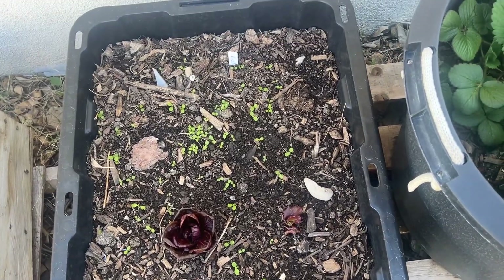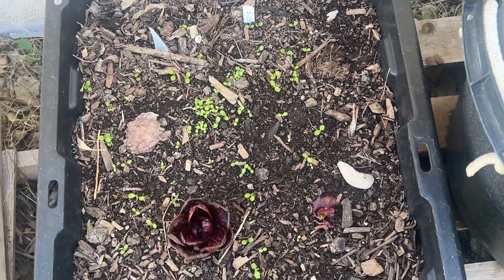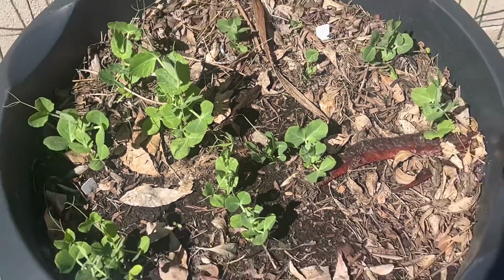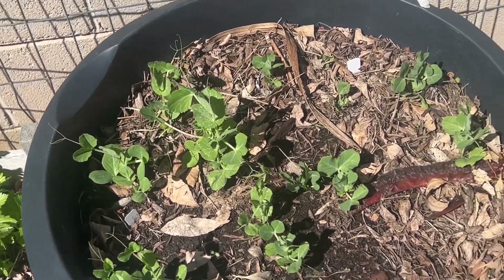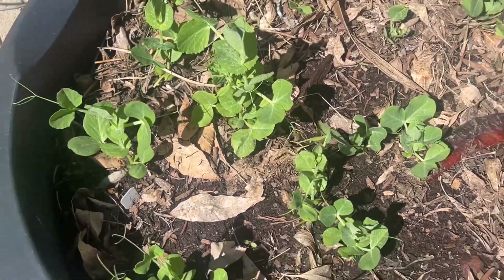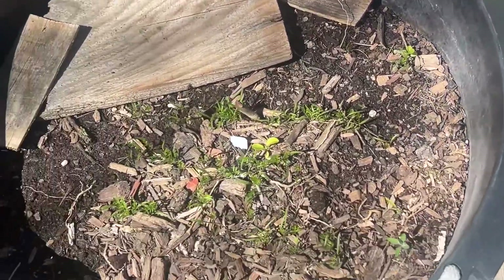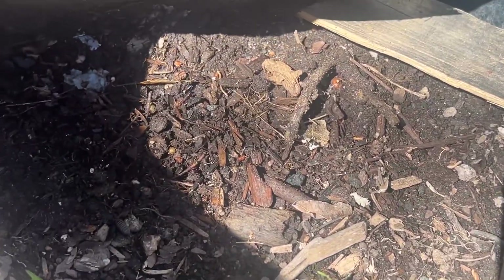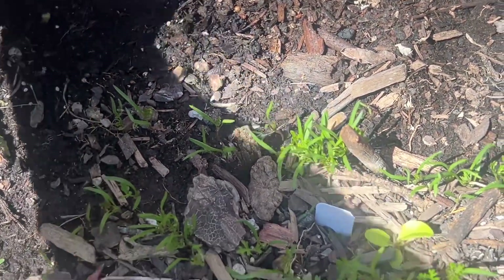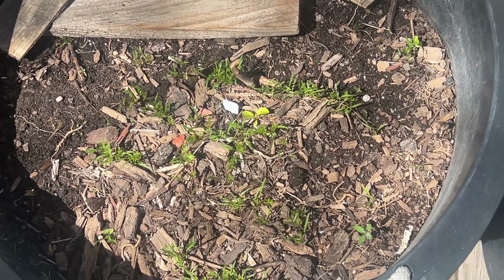My lettuce is doing well and sprouting — I planted it about three weeks ago. Peas are doing really well; I planted those in February and they're coming up nicely. I also have celery coming up, and all of these survived that frost. Then I have some carrots — some I planted in February are sprouting, but others I planted later aren't coming up, which is strange. I might transplant some over to fill in the bald spot.